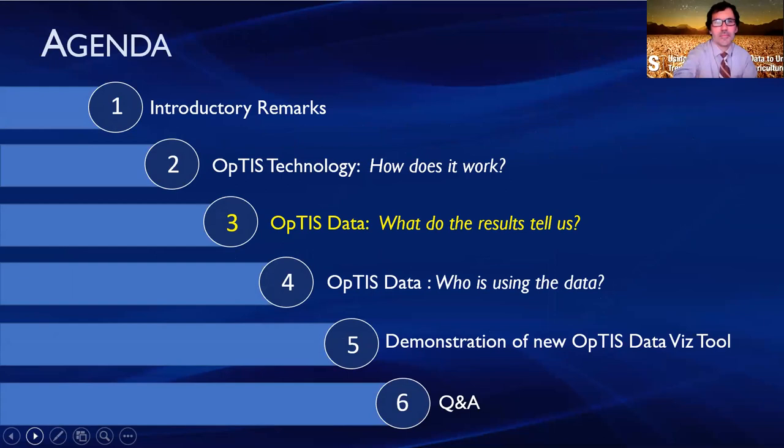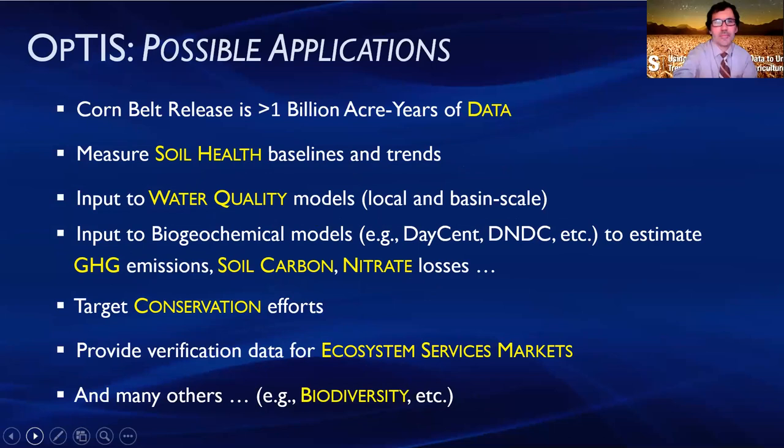This is Dave Gustafson, I serve as project director at CTIC. There are many possible applications of the OPTIS dataset. We have literally more than a billion acre-years of data released in 2019 with the Corn Belt study. We can use these data to measure soil health baselines and trends, and as input to water quality models in addition to the biogeochemical models that Steve explained.